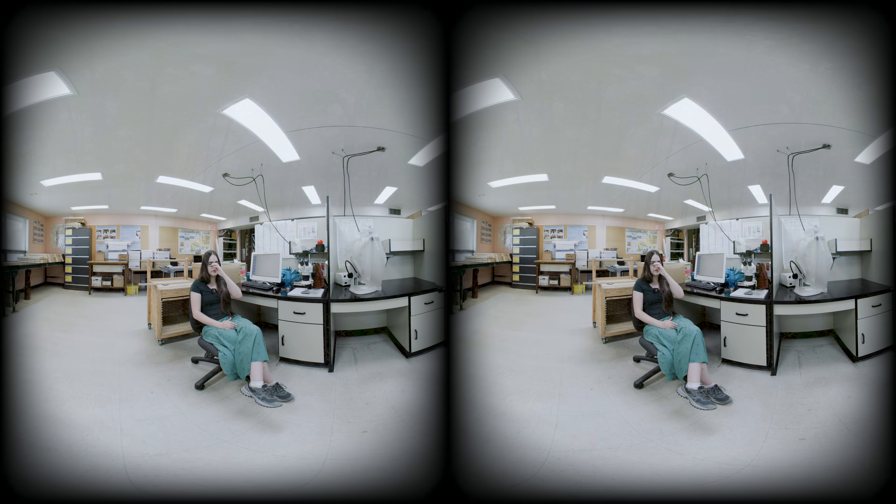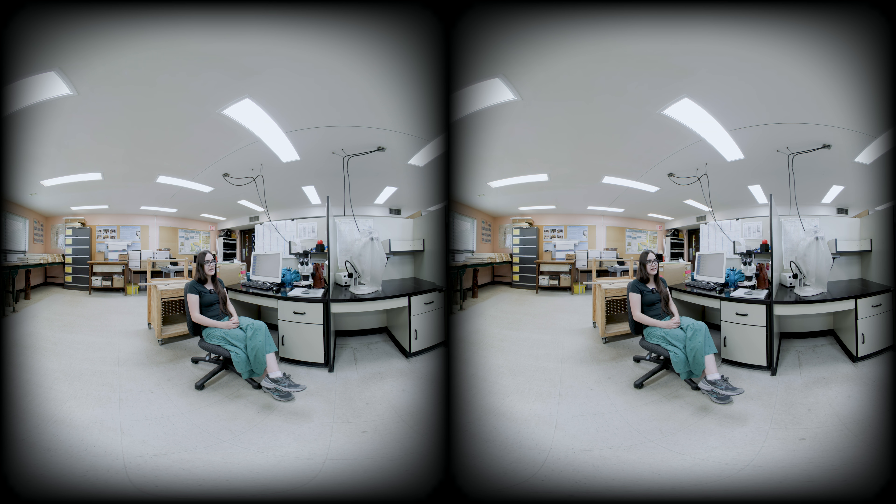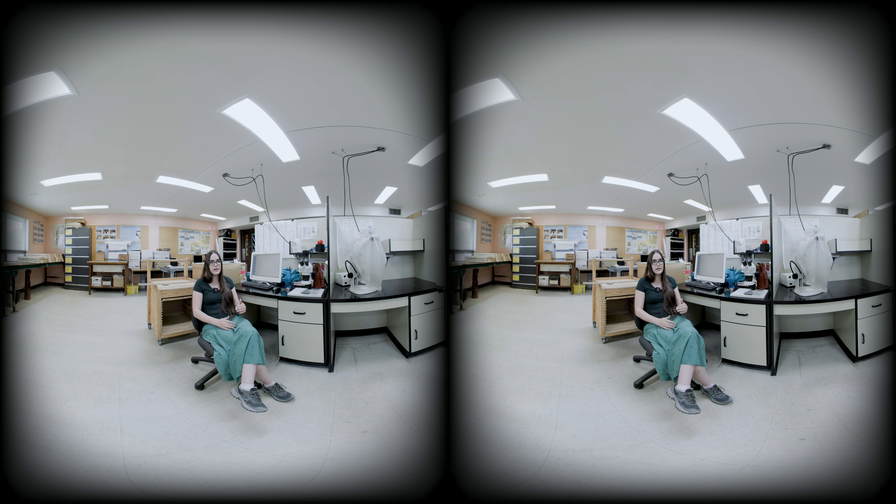My expectations for the trip include seeing a really nice waterfall, and I'd like to see different outcrop layers — not just one, but maybe two different layers meeting each other so you can see the difference between the two.